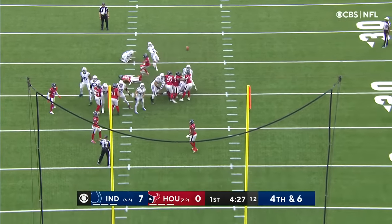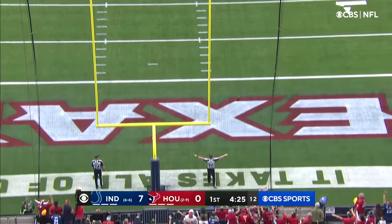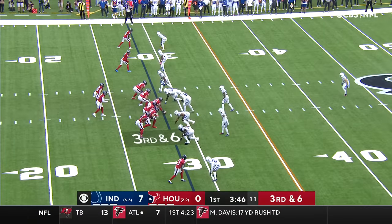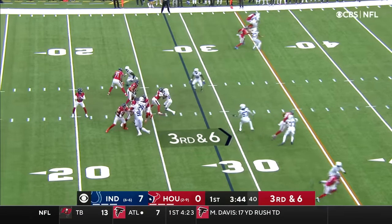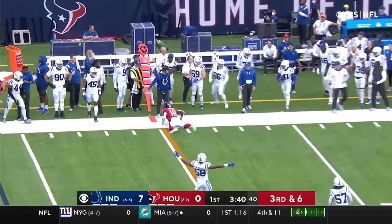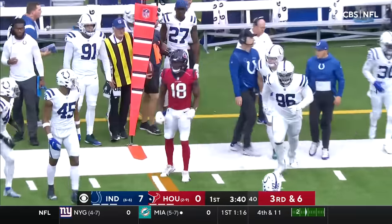Of course, the kick is no good! Taylor with lots of time to throw, far side of the field, and it is incomplete, intended for Chris Conley.